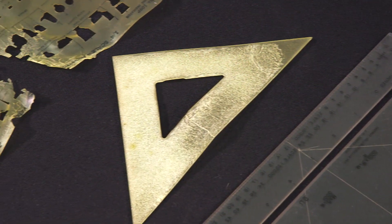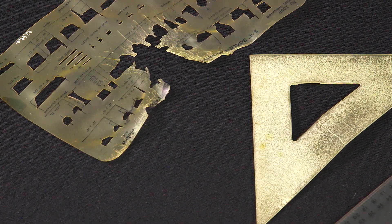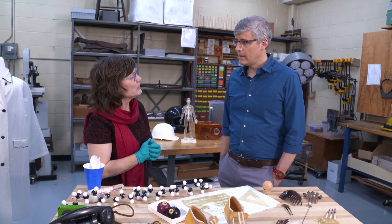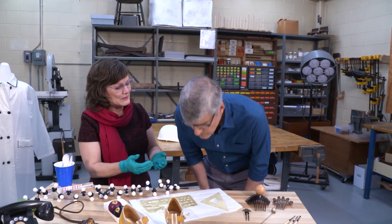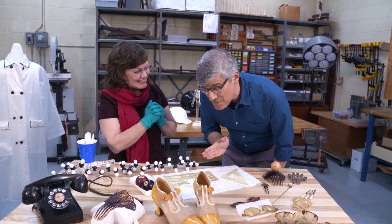For conservators like Clara, a first step when encountering a new plastic item is to determine what kind of plastic it is. One of the more basic ways to do that is to do a smell test. Would you like to smell a plastic? I would love to smell some plastic. Plastics degrade and sometimes when they break down, they give off gases. So what you're smelling right there — it's a little bit like a stinky cheese. Yeah, it is.